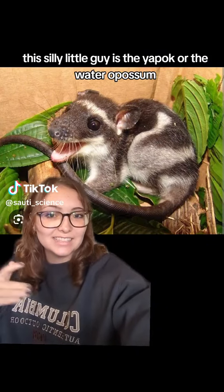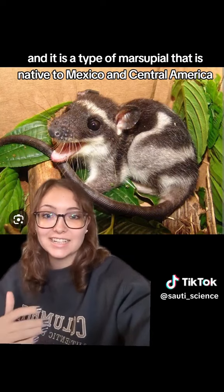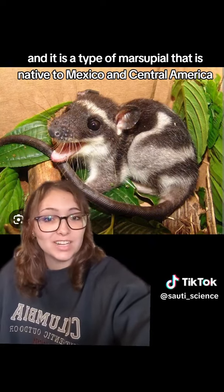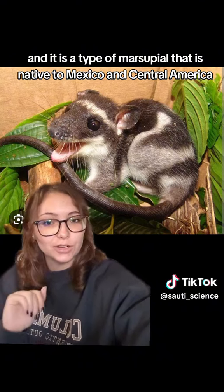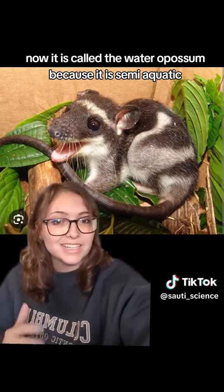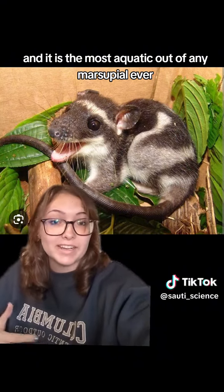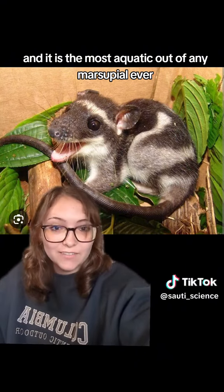This silly little guy is the yapak, or the water opossum, and it is a type of marsupial that is native to Mexico and Central America. It is called the water opossum because it is semi-aquatic, and it is the most aquatic out of any marsupial ever.